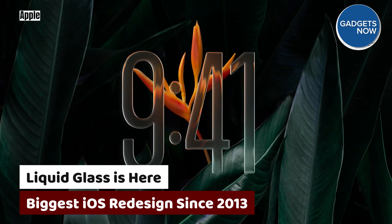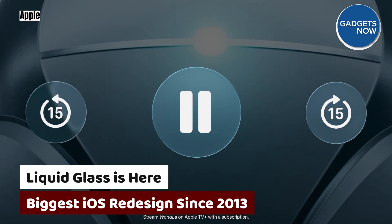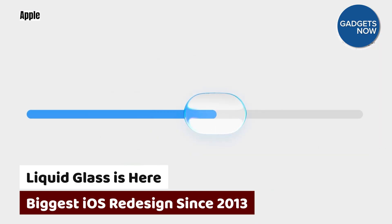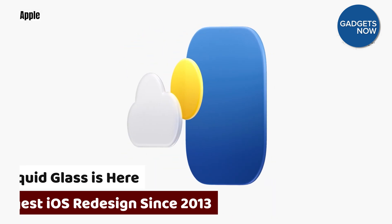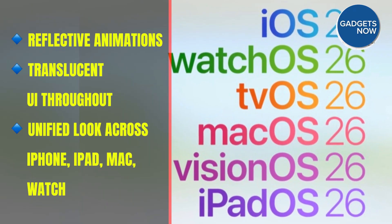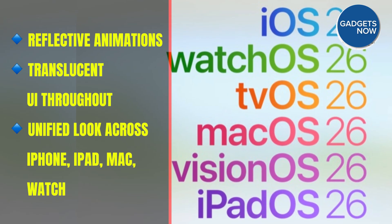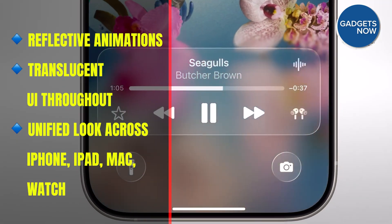iOS 26 introduces a brand new design language called Liquid Glass. Think icons, menus, and control center — all transformed with light-bending animations and subtle transparency. This visual refresh brings a consistent, fluid-like look across all Apple platforms, from iOS and iPadOS to macOS and even tvOS. And yes, it looks as futuristic as it sounds.